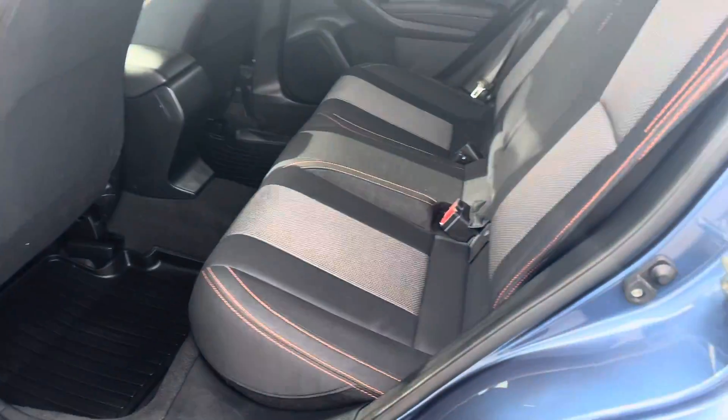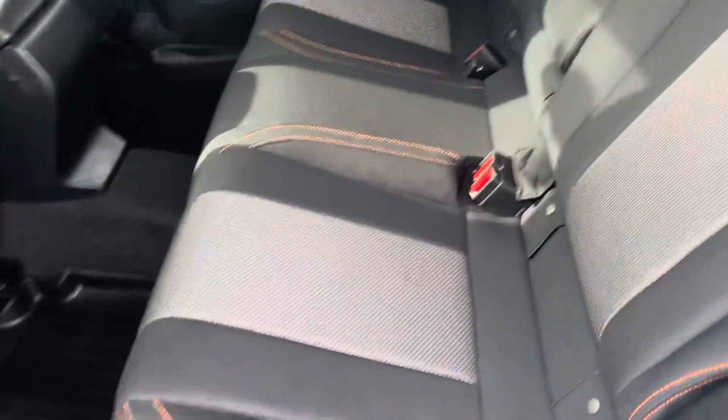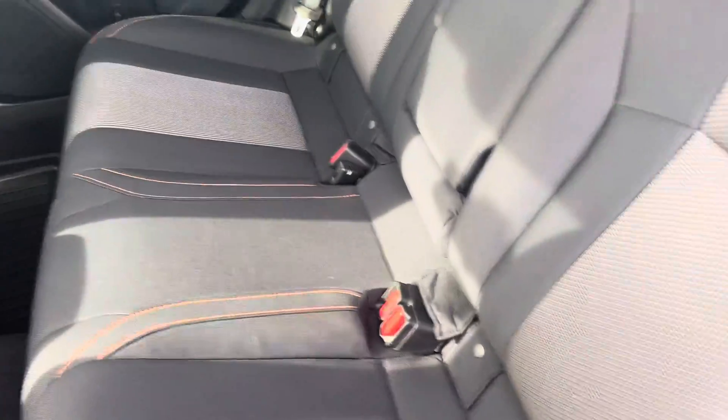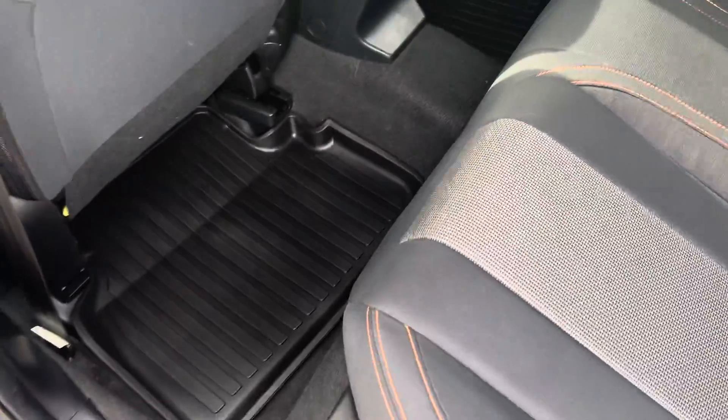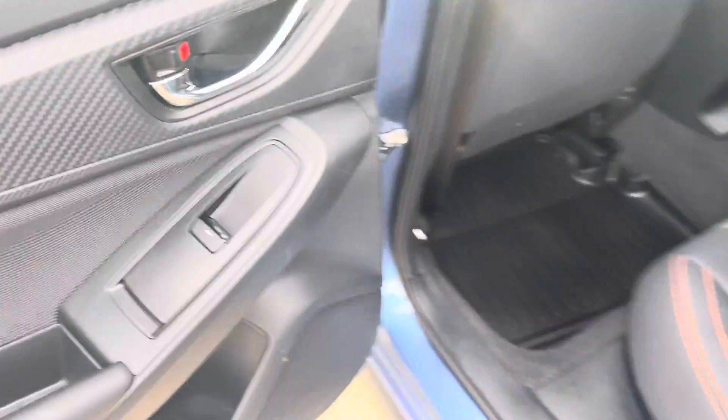It is an all cloth interior with a two-tone black and grey seating with orange stitching going throughout the vehicle. It also has all-weather floor mats and power windows in the back.